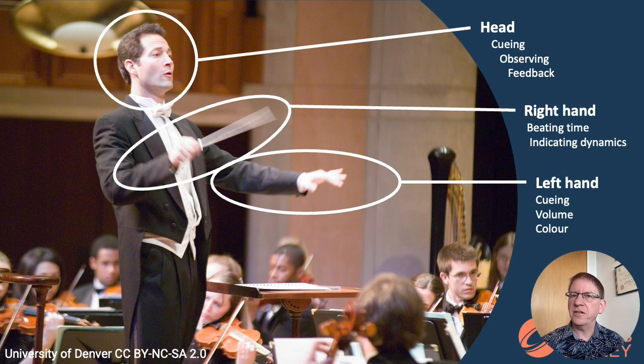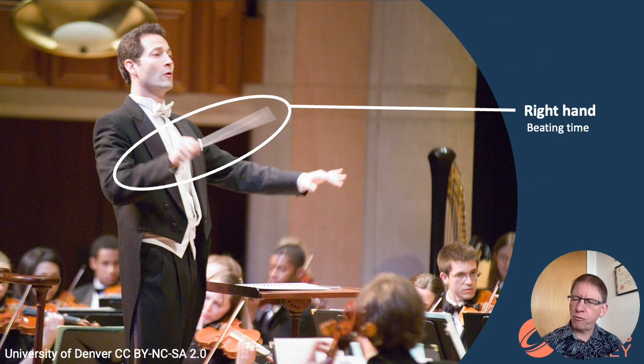Or if something goes well, he can smile at the player to say: yes, that was great, keep it up. Our project looked only at the earliest and most basic part of a conductor's gestural language — learning how to beat time.